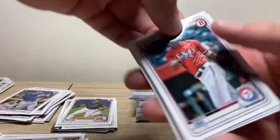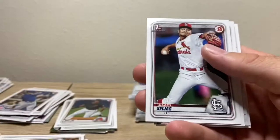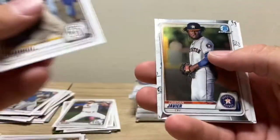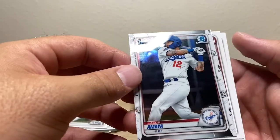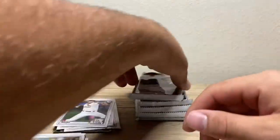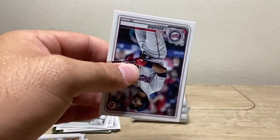We got a first Bowman of Bayron Lora — we'll get that sleeved up. First Bowman Sejas. Jacob Amaya chrome — we got some chrome action finally, get that one sleeved up too. Not bad, not a bad little pack right there at all. We'll take that.